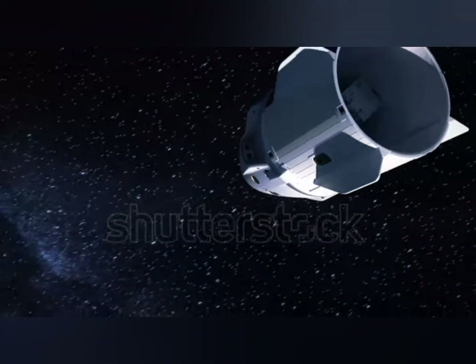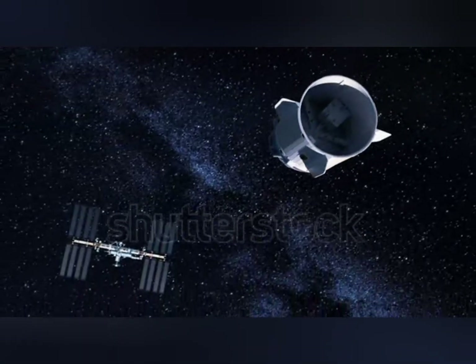Another material that has revolutionized space travel is graphene. Graphene is a one-atom thick sheet of carbon atoms arranged in a hexagonal lattice. It is the thinnest and strongest material known to man and has many unique properties that make it useful in space.